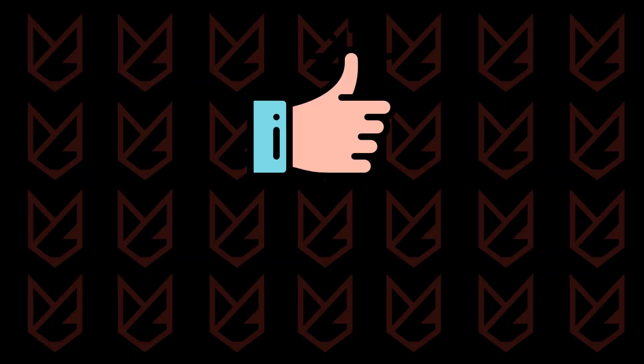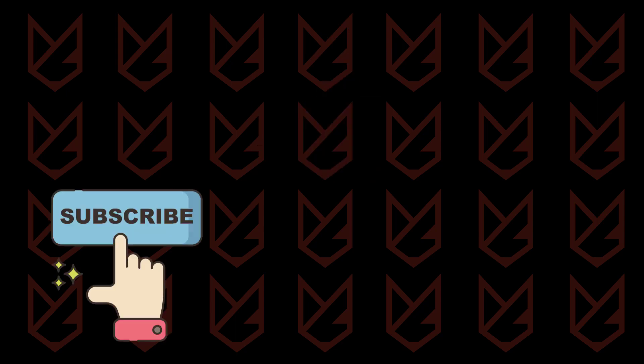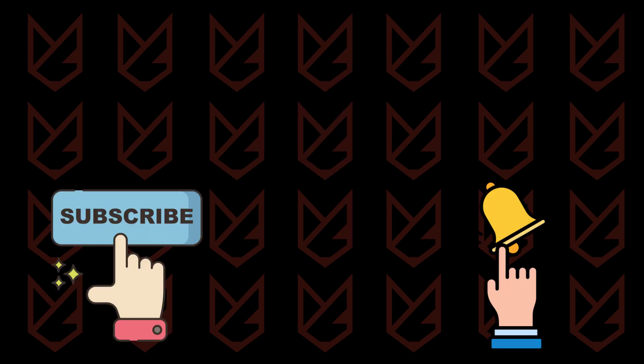That's it for this video. If it helped you, press the like button and share it with your friends. We keep uploading videos related to computer security, so subscribe to our channel and press the bell button to make sure you don't miss anything.